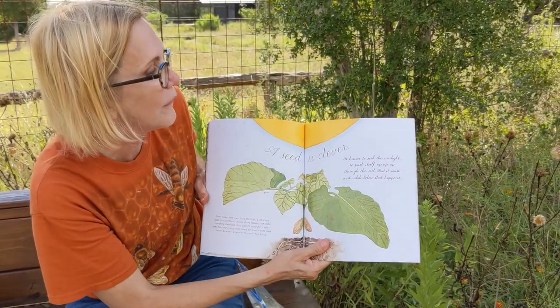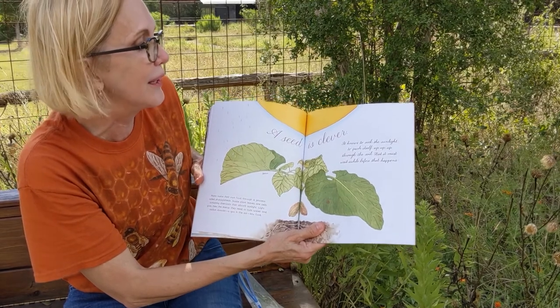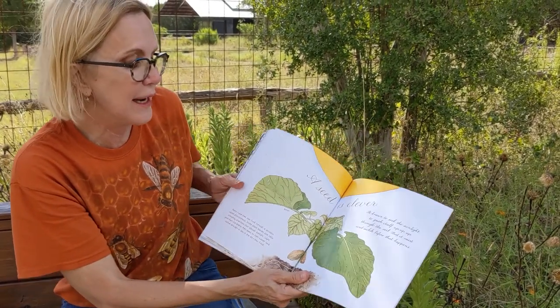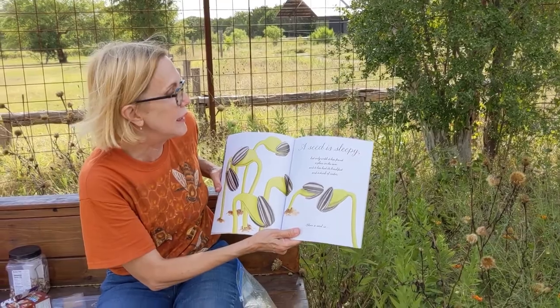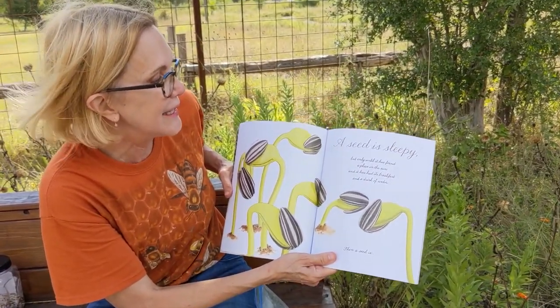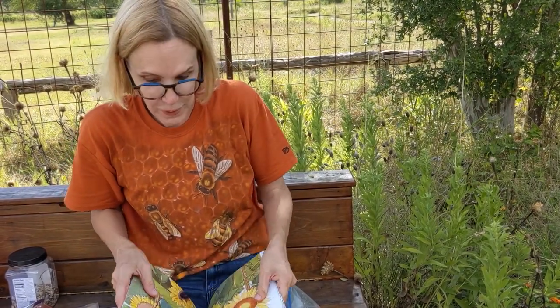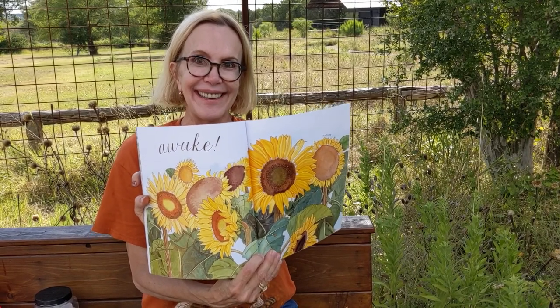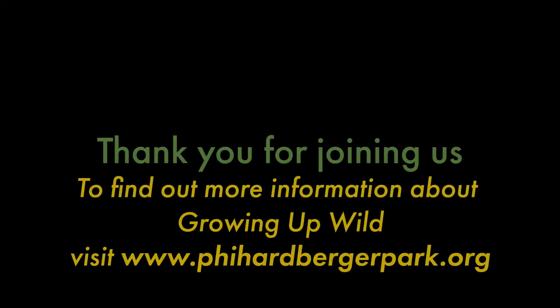A seed is clever — it knows to seek the sunlight, to push itself up through the soil. But it must wait before that happens. It's going to have to have four things that everything needs to live: food, water, shelter, and space. A seed is sleepy, but only until it has found a place in the sun and had its breakfast and a drink of water. And then a seed is awake! Thank you for joining us.